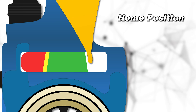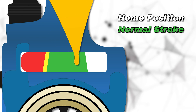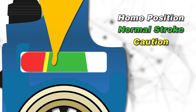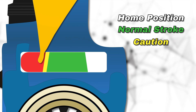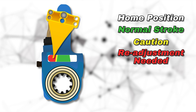The white area indicates the home position, meaning your ASA has been set up correctly. The green area means you're good to go, since the pushrod is working at a normal stroke. The yellow area indicates caution, since your brake stroke is getting near its readjustment limits. And the red area is the most important, as this tells you that it's time to stop and adjust your brakes.